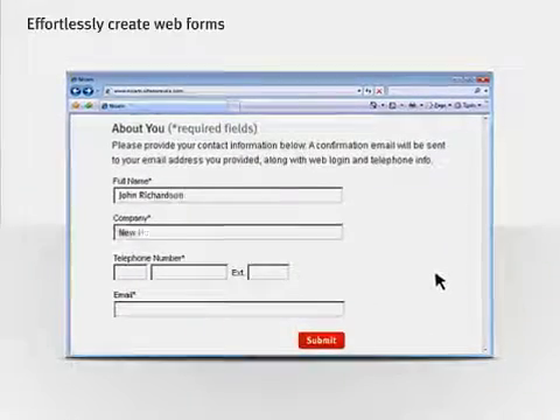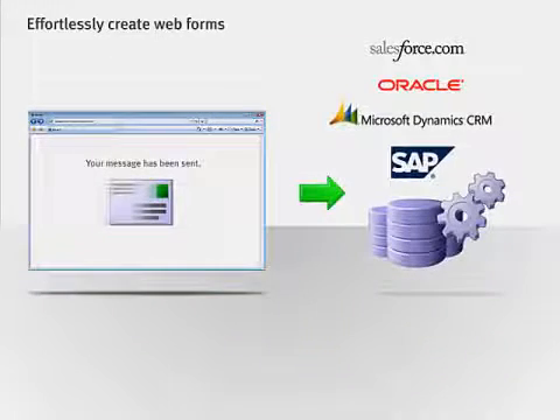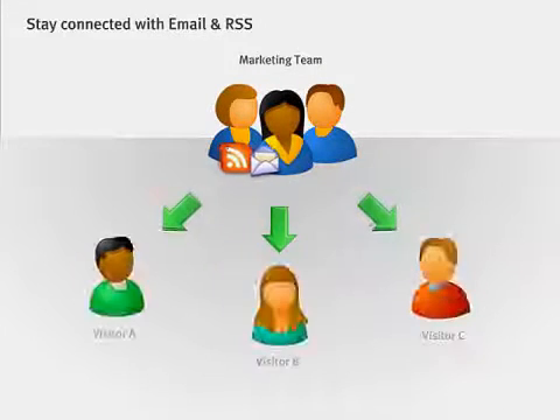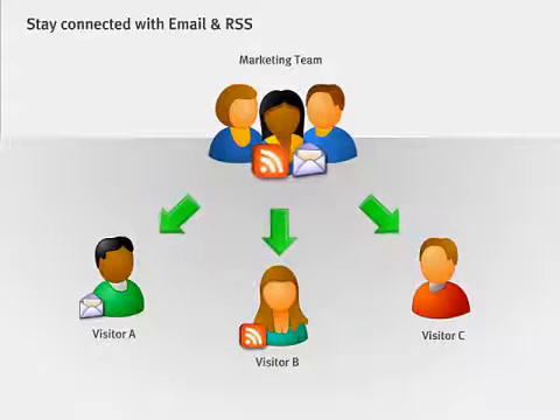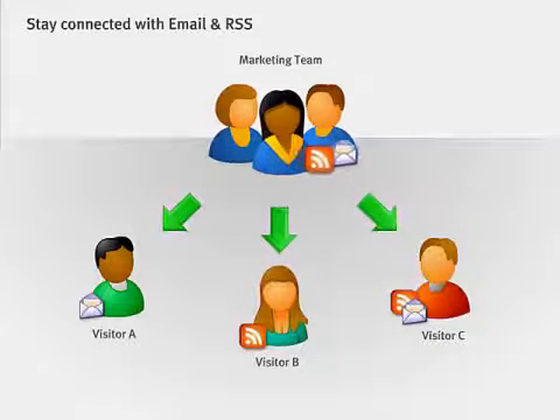As your site traffic grows, you can create web forms with ease that collect and automatically deliver hot prospect data to Salesforce or any preferred CRM or ERP system. And even after a visitor has left your site, Sitecore's email marketing tools and automated RSS feeds will keep you connected. You can mine the data tucked away in customer databases and reach out to visitors with highly customized content on target.